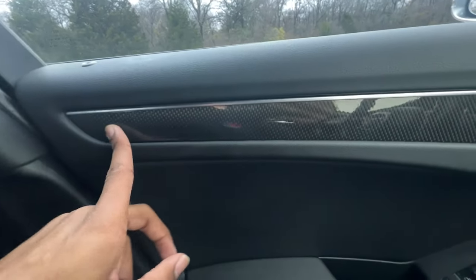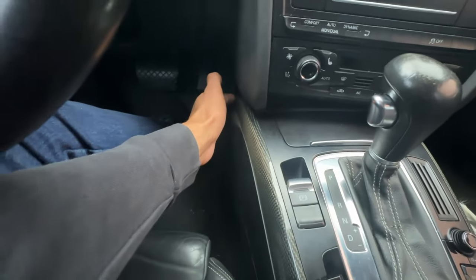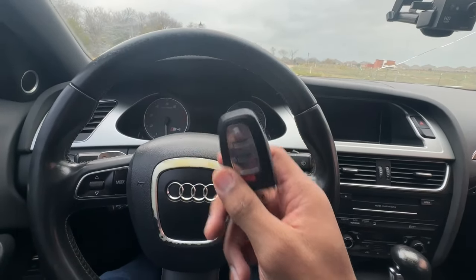Number three: this car has carbon fiber trim scattered around the cabin — on the door, the center console, which flows nicely into the passenger and driver's side footwell, above the glove compartment, all the doors, passenger rear, and rear passenger side. It just adds a very nice sporty touch to the car.